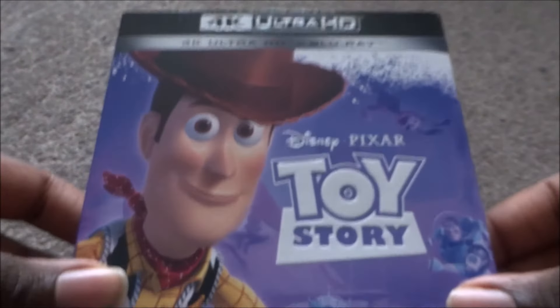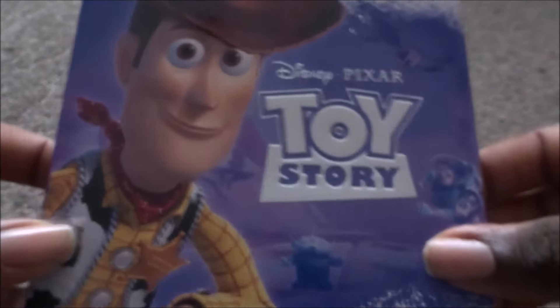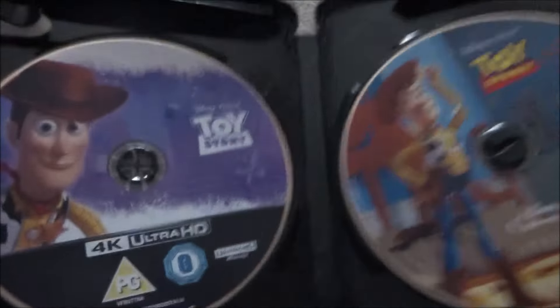They're all in order. First is Toy Story — this one is not a Xavi exclusive, I got this from HMV for about 15 pounds. It has the 4K and Blu-ray discs. On the cover you have Buzz, Woody, the aliens, and Slinky Dog. You can get this from HMV, Amazon, or Xavi. The 4K disc has the same artwork as the front cover.